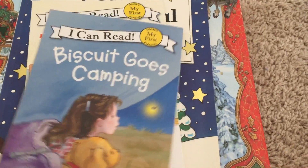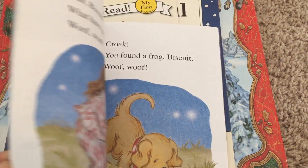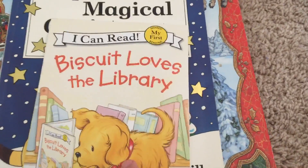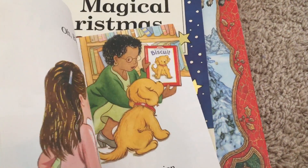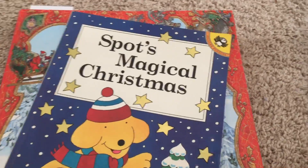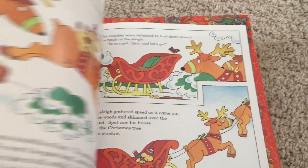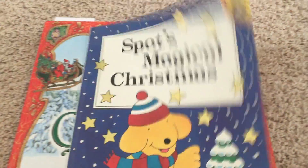We read The Skit Goes Camping — it's a cute little book about going camping with a dog named Biscuit. Isn't that cute? We've also got Spot's Magical Christmas, which I got at Goodwill and love it. We read it every year.